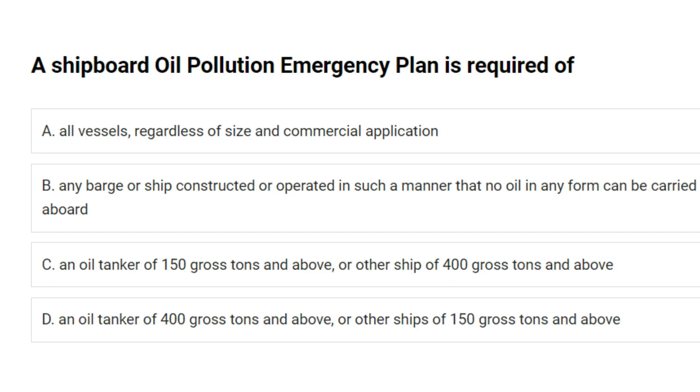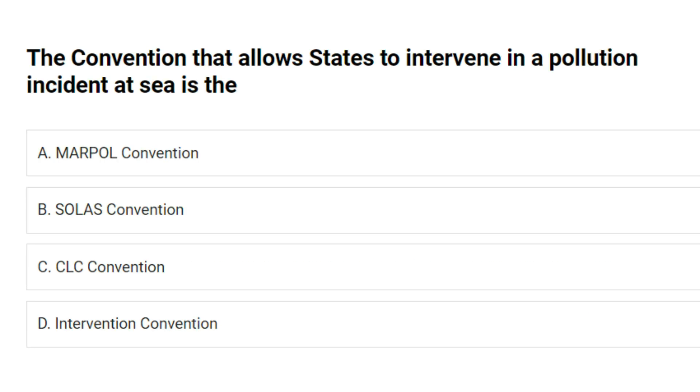A shipboard oil pollution emergency plan is required of: A. All vessels regardless of size and commercial application. B. Any barge or ship constructed so that no oil can be carried aboard. C. An oil tanker of 150 gross tons and above, or other ship of 400 gross tons and above. D. An oil tanker of 400 gross tons and above, or other ships of 150 gross tons and above. Answer: C. An oil tanker of 150 gross tons and above, or other ship of 400 gross tons and above.